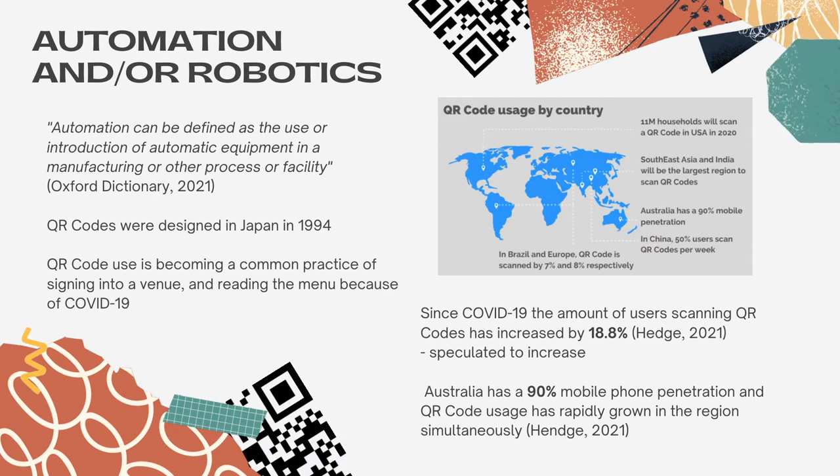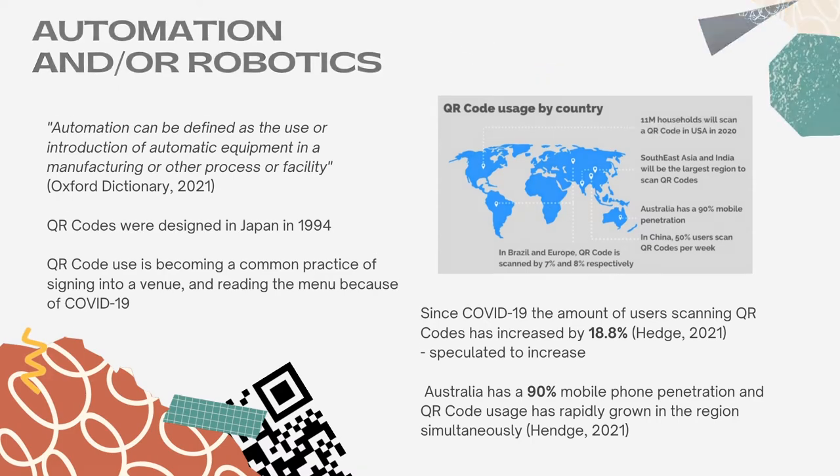This makes it perfect for the introduction of QR codes into the movie world, as it needs no explanation and is quite easy to use. The industry report furthers their findings by stating that Australia has a 90% mobile phone penetration and QR code usage has rapidly grown in the region because of this.